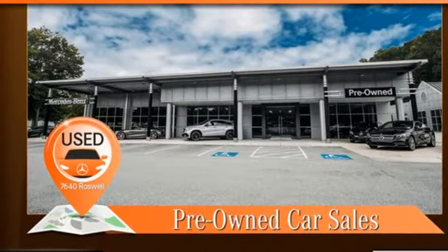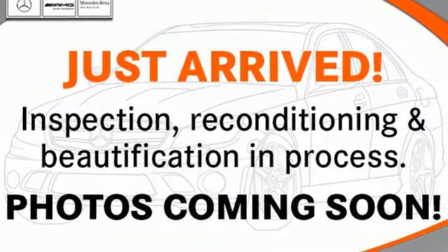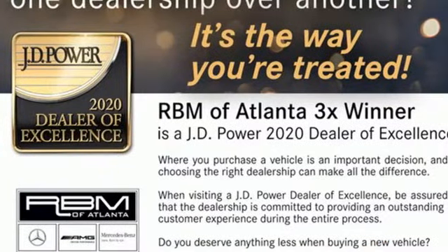Dual zone climate control, gas pressurized shocks, auto dimming rear view mirror, and V6 engine.